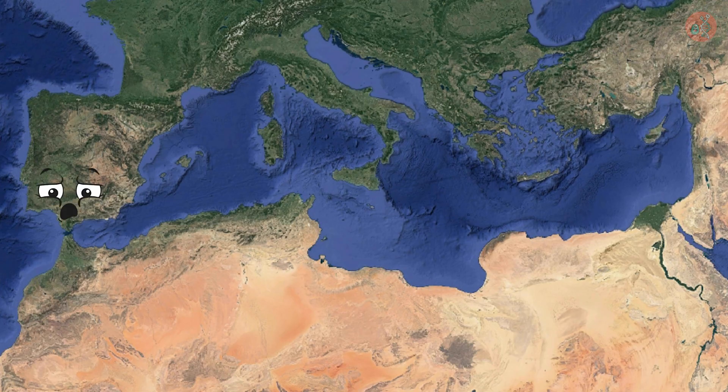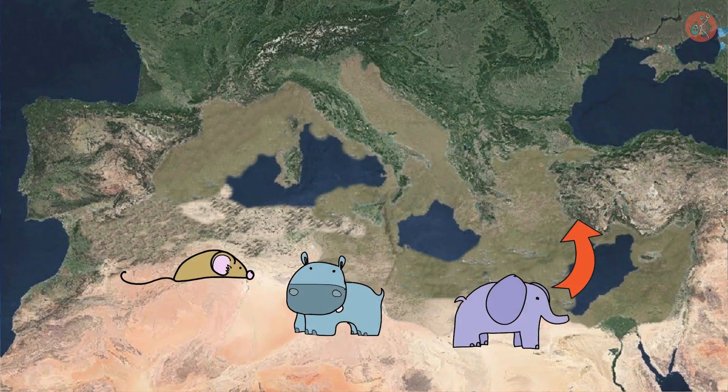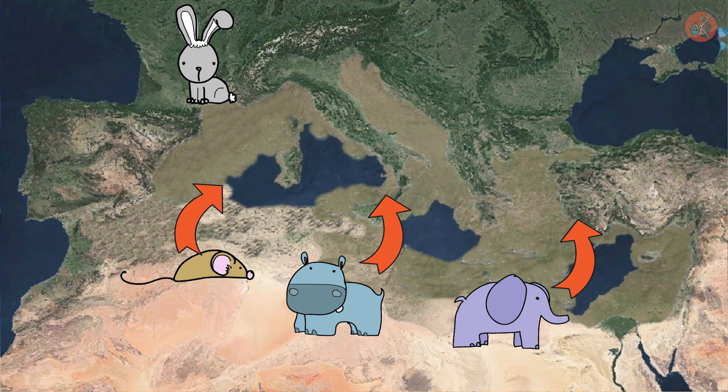Returning to our topic, the evaporation of the Mediterranean Sea due to the clogging of the Gibraltar Strait also impacted animal migration. When the sea evaporated and land appeared, this became a pathway for African animals like elephants, hippos, and gerbils to cross into Europe, while rabbits that had been living on the European mainland were able to come and settle in the south.